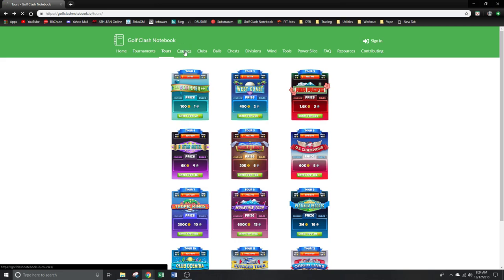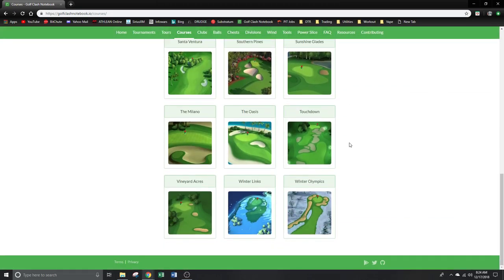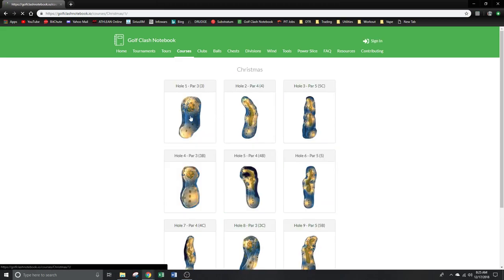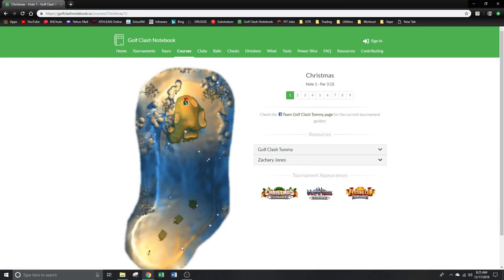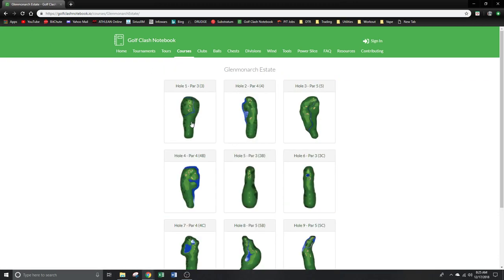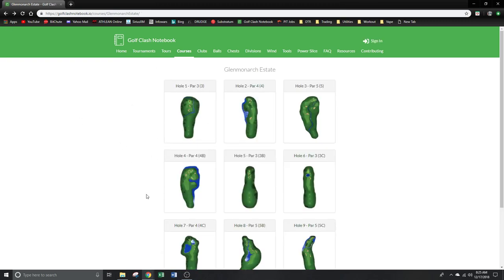After tours, you have Courses, which is basically the same thing — you can check out individual courses rather than going through the tour menus. You click on a hole and get videos to watch. Some courses like City Park don't show ball guides, but Glen Monarch does — showing you ball paths and everything.